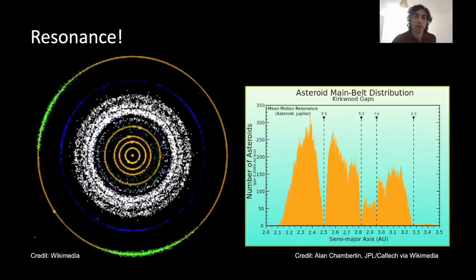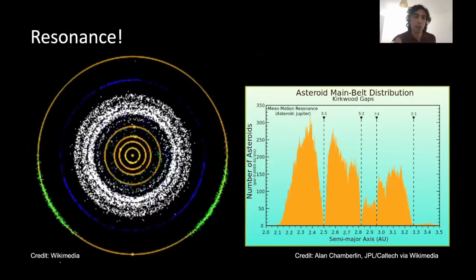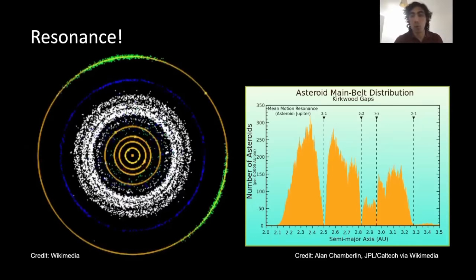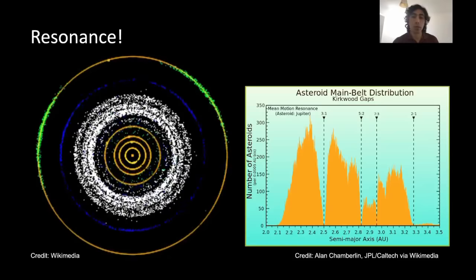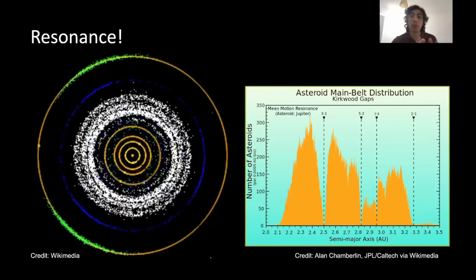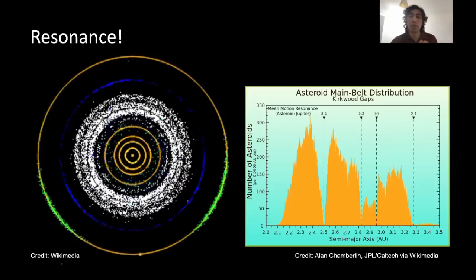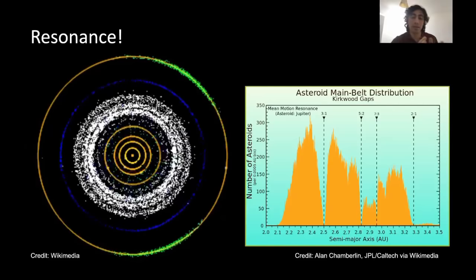These gaps are what we call gravitational resonances with Jupiter. For instance, the 3-to-1 resonance is an area of the belt where bodies would orbit the Sun three times when Jupiter orbits the Sun one time. These ratios of orbits with a larger body — in this case Jupiter — create either stable or unstable orbits where bodies cannot remain for a significant amount of time.